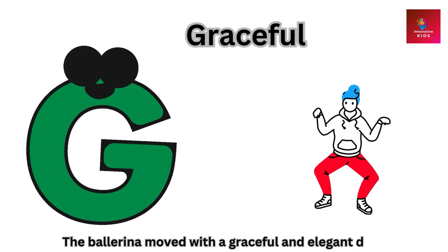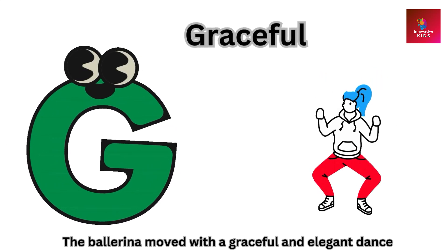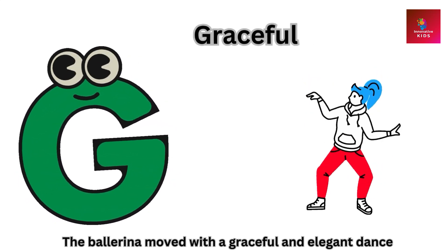G is for graceful. The ballerina moved with a graceful and elegant dance.